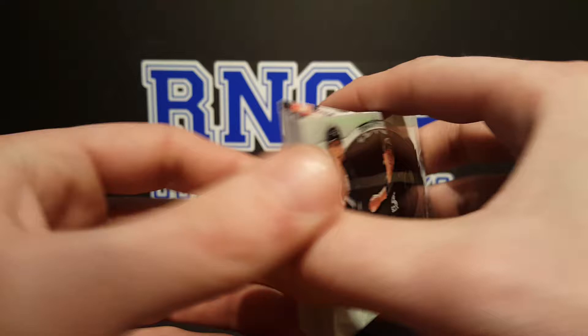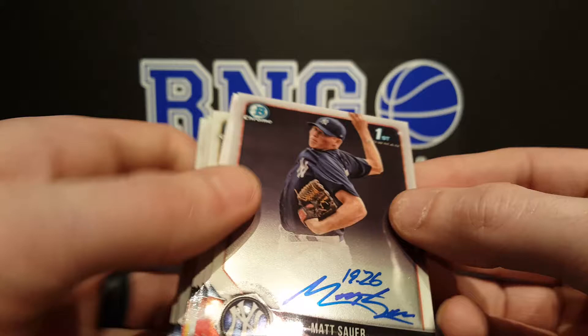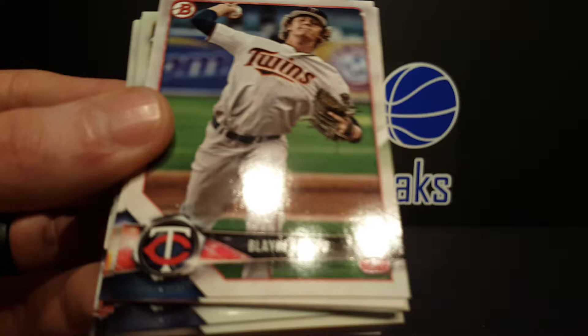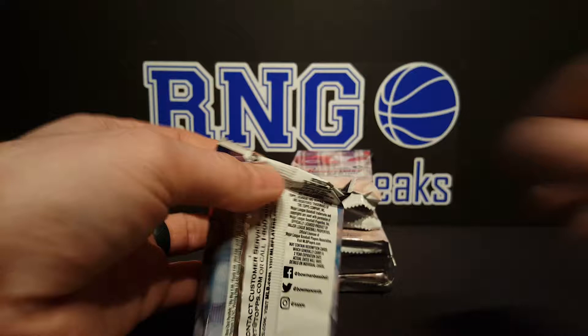Colby Allard, Kyle Tucker, Mitchell Kopich, Roman Sterling. I think there's an auto in this pack — it's a Yankee. Matt Sauer. Is it like some sort of inscription up top? 1926? I don't know. Matt Sauer, Yankees pitcher — can't be too bad, right? I'll have to look him up. First auto out of this box, still got six packs to go.